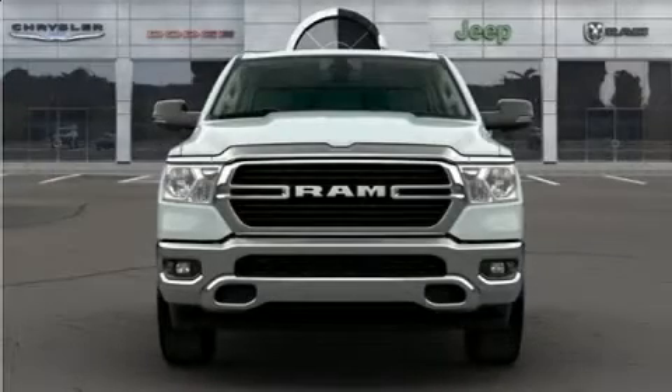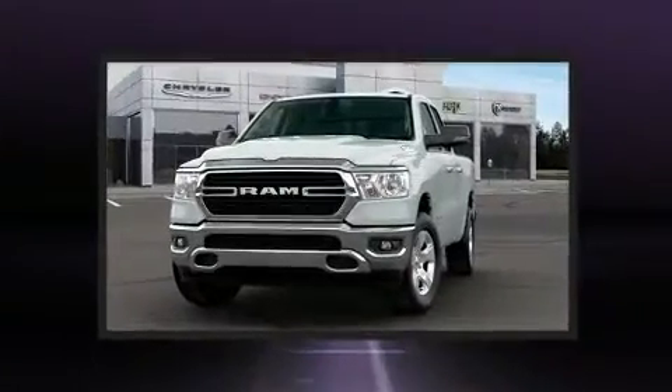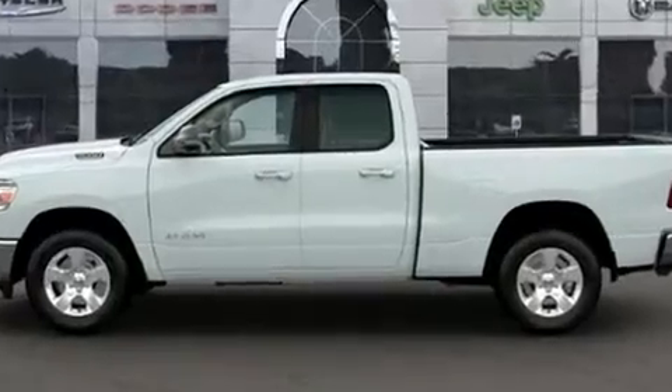Climb inside the 2020 Ram 1500. Top features include remote keyless entry, adjustable headrests in all seating positions, a built-in garage door transmitter, a rear step bumper, turn signal indicator mirrors, a trailer hitch, a bed liner, and air conditioning.